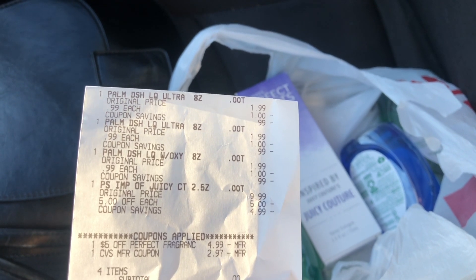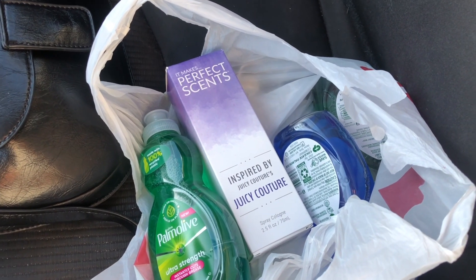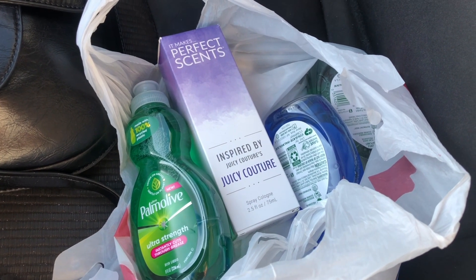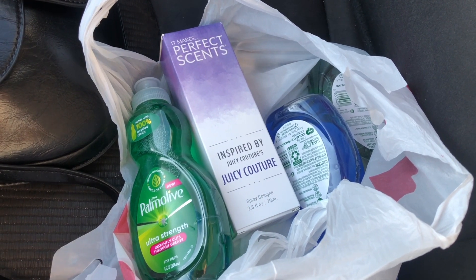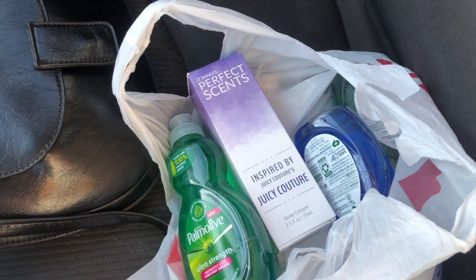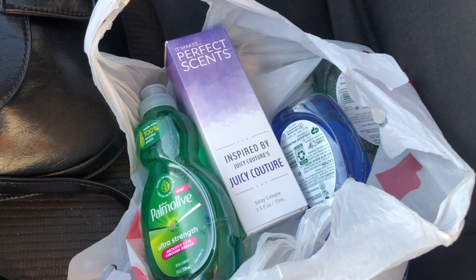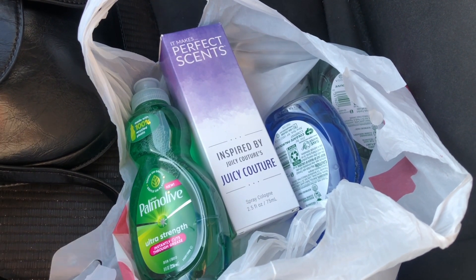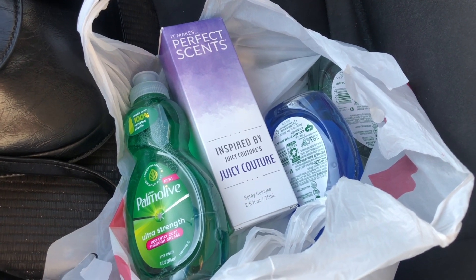Here's the receipt: all three Palmolive items are there, then the perfume rang up for five dollars. The five dollar CRT came off, and the three dollar ExtraBuck came off as well, so I paid nothing out of pocket. This perfume may be valid next week too, so if you have that CRT, pick up some free perfume. It looks like it's a perfume inspired by name brands — this one says 'inspired by Juicy Couture.' Check behind your cash register if you don't see it on the floor. Hope you found this helpful — like, comment, share, subscribe, and I'll see you in the next video!